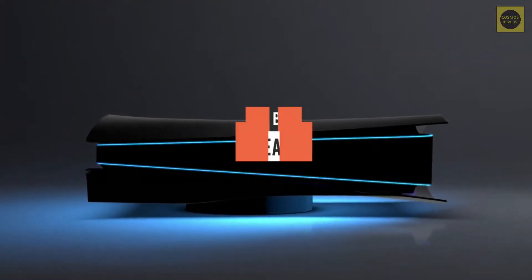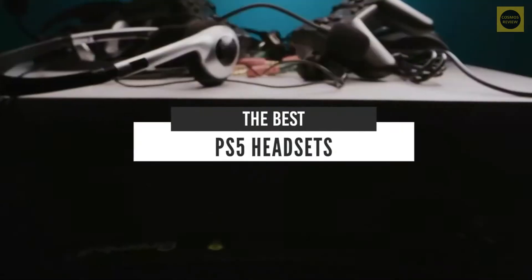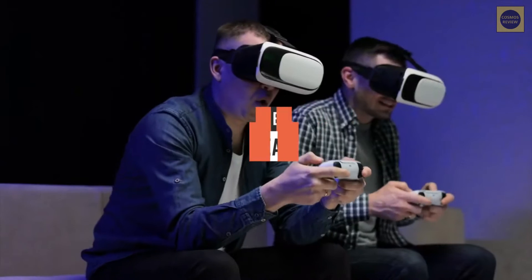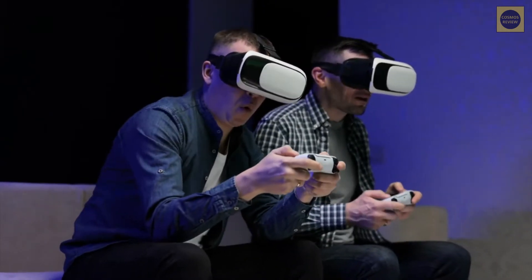Hello everyone! Today, we will take a look at the best PS5 headsets in the market for 2021. I made this list based on my personal opinion and I will try to help you find the right one for your needs.